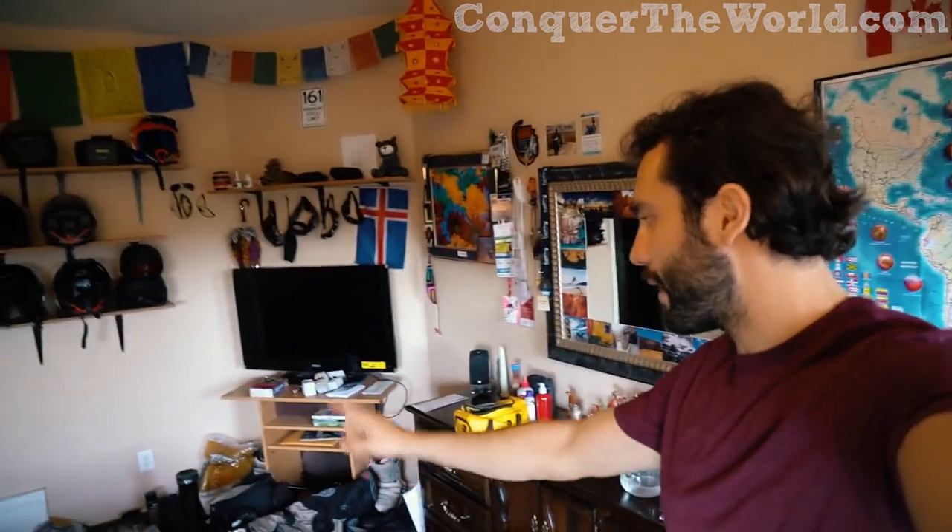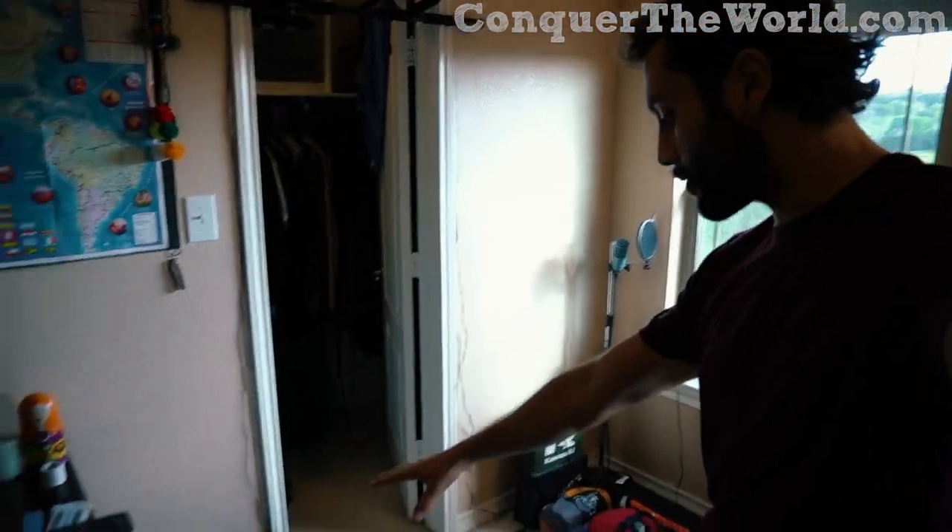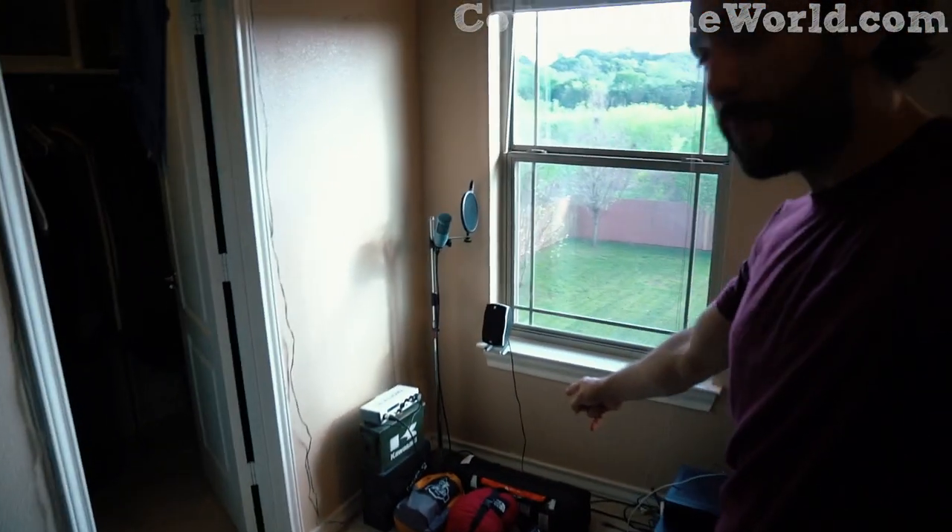If you saw the last video I posted, it was all about motorcycle parts, gear, apparel — what you need to take on a trip around the world. This is a continuation, but for the backpackers and also for the motorcyclers, on what gear to take personally as far as clothes, shoes, and camping equipment.